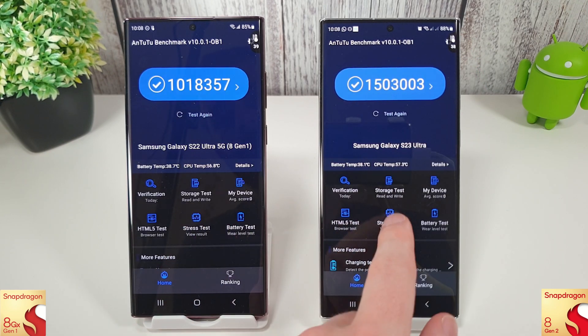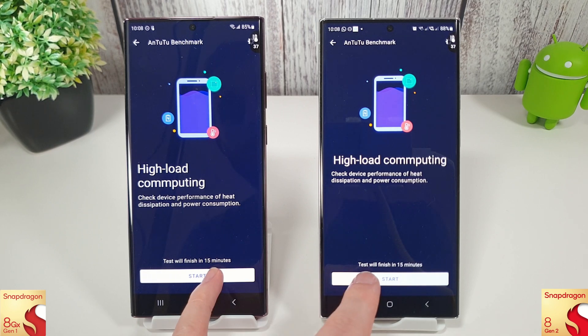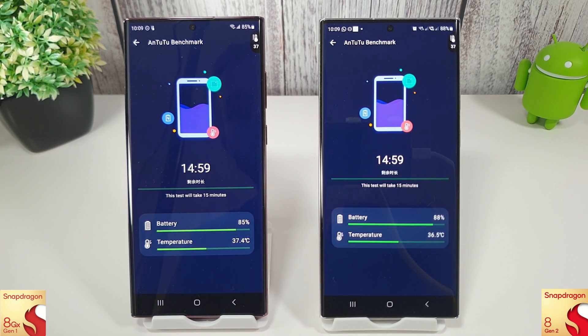Let's do a quick stress test now. We're going to run a 15-minute test and see how they look after that. I think there's been enough changed in Antutu itself that this will be a fair enough test. 15 minutes of pure hammering of the CPU should be enough to get a good idea as to how they're both performing currently.